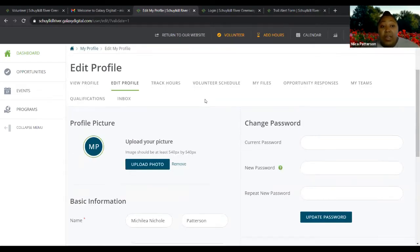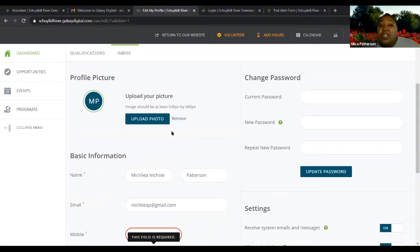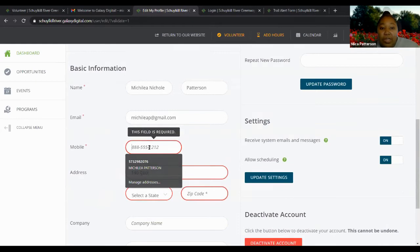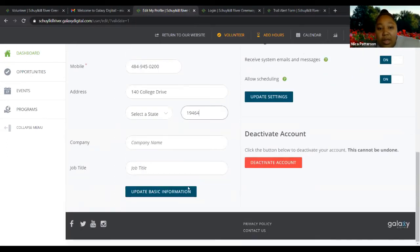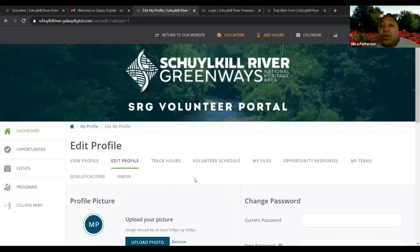When you log in as a current volunteer, it takes you to your profile page in case you want to update any information. You have the option to add your email and your phone number. You would put your email in and then update that, and then you're good to go. That's what you would do if you're a current volunteer.